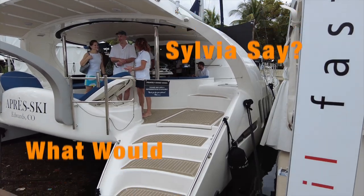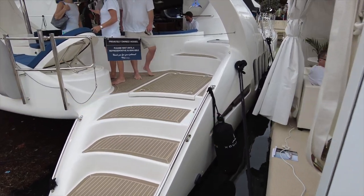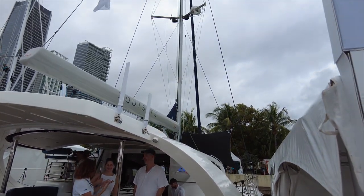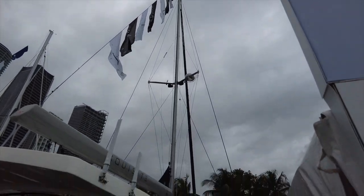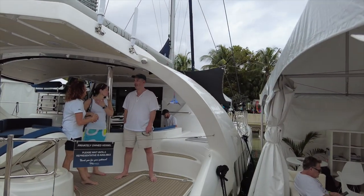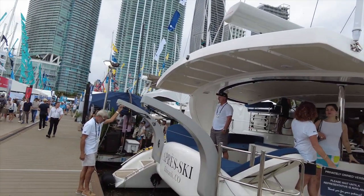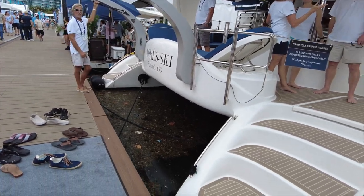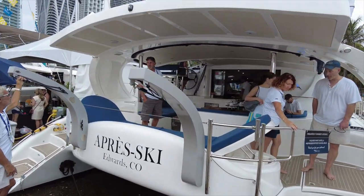Hopping on board — what would Sylvia say? I know what she'd say to the overall boat and the space and everything. I'm not sure what she'd say to the external aesthetic, but there's just so much to love about this boat. Not just the boat — honestly, the culture of the people who build it. Tomas and his team are just the nicest people you'd ever want to meet. Your sense of trust with them is immediate and complete.